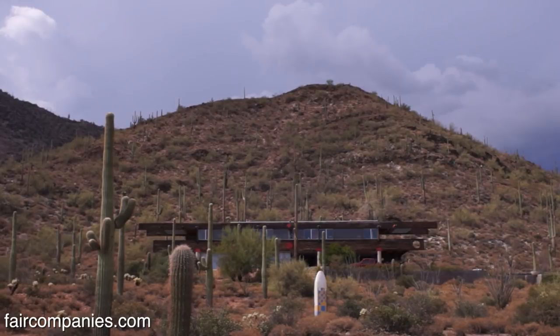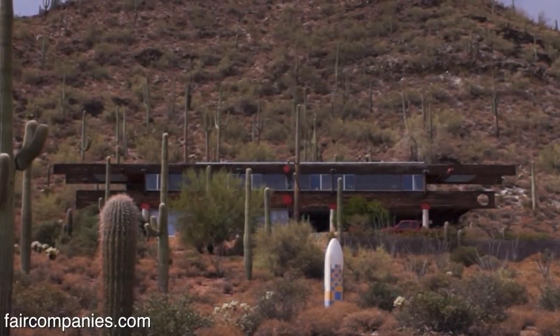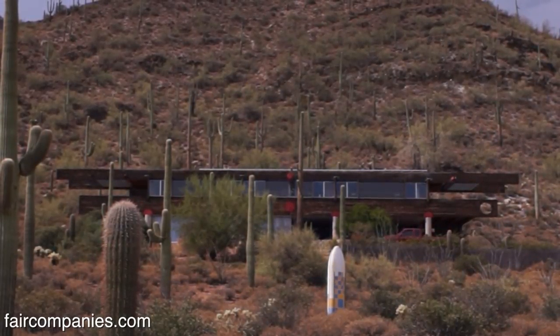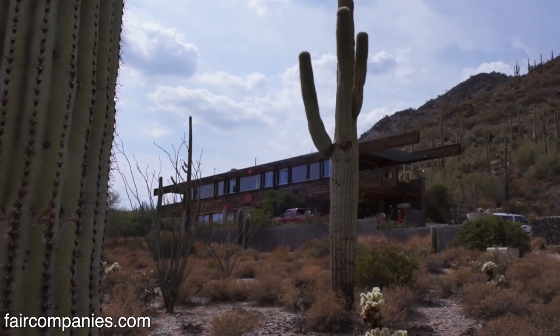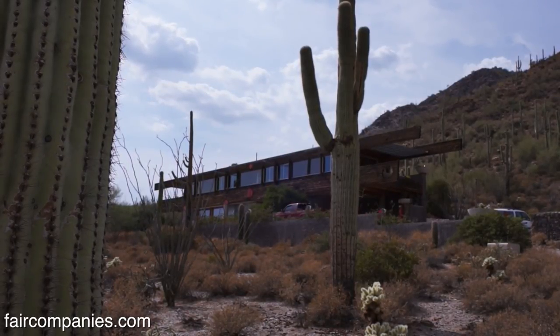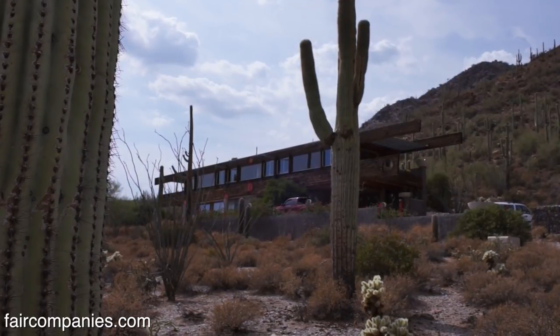Designing for an area like Arizona is completely different. My early practice was in Wisconsin, and when you come to the desert, unlike Wisconsin where you can destroy a bit of the land and it comes back very quickly — if you design a building and you destroy the desert, it takes 50 years to recover. So you have to be very gentle on how you build. Most architects don't; they just pluck it down and not worry about the desert.